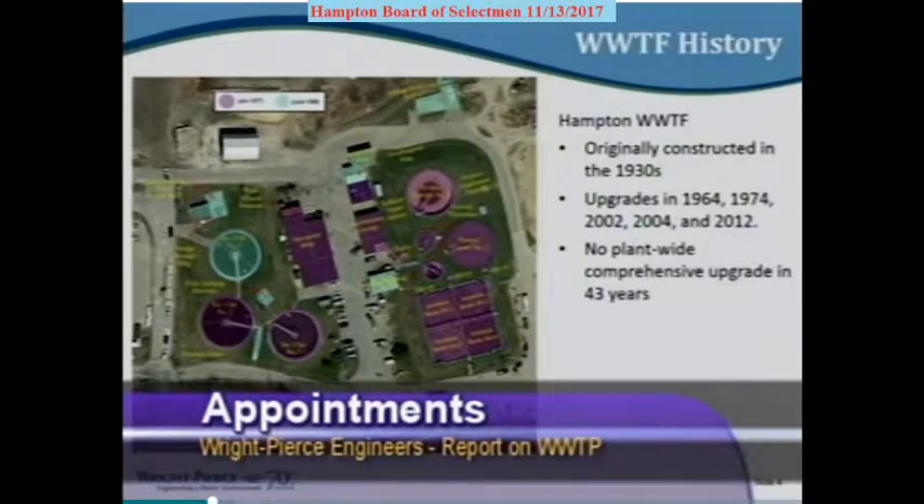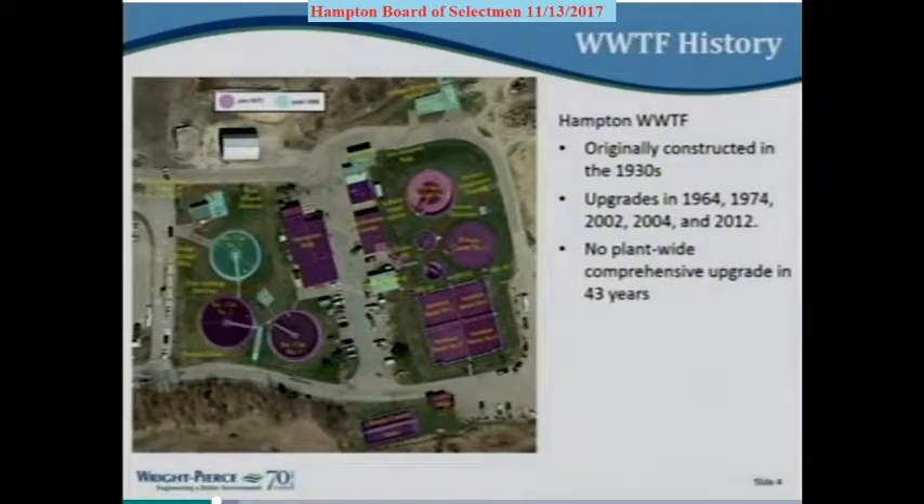A little background on the plant — I believe it's one of the oldest continuously operating plants in the state; maybe only Durham has you beat. The beach drove that in the 1930s when the original plant was upgraded. It's been upgraded several times since then. The most recent comprehensive upgrade was the 1974 upgrade, which built most of the buildings shown in purple on the aerial photo, which is color-coded by age. Anything in greenish-teal is post-1986; anything before that is 1974 and earlier.